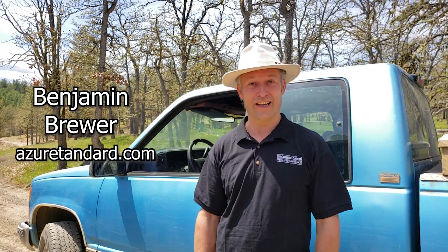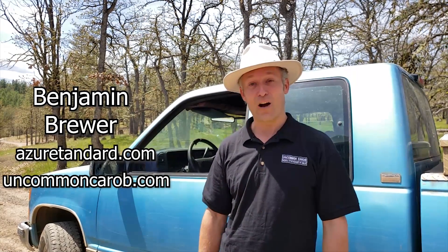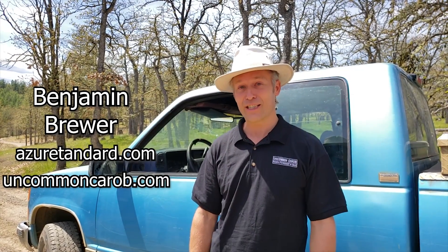Hello, I'm Benjamin with Azure Standard and Uncommon Carob. I'm headed to the outback of South Australia to visit a farmer that I think produces the best tasting carob in the world.